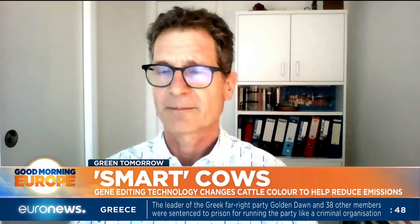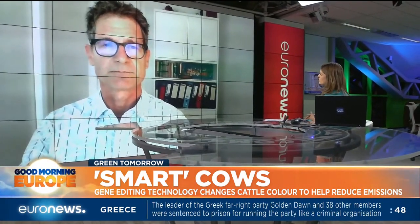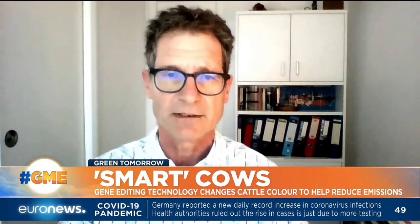How will changing the cow's coat — its hide — make a difference on methane production? Well, that was not directly addressed with changing the colour of the coat. It's more a general adaptation to climate change conditions in the environment, but that's a first step.